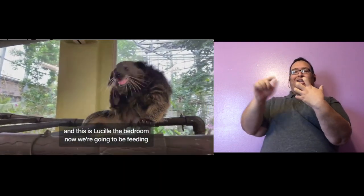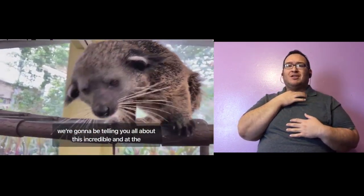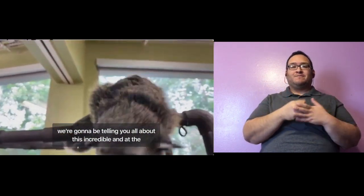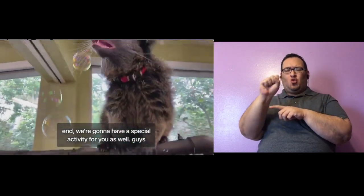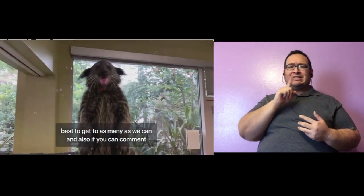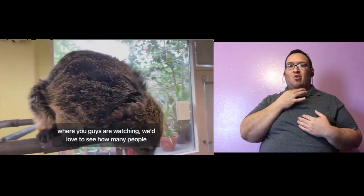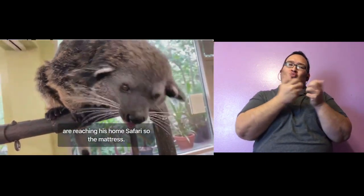As you guys can see, Lucille is very curious and she does a lot of playing. We also have all sorts of fun toys and other enrichment items for her to hang around with today. She's still a very young animal and she's extremely curious and playful, which is one of the reasons why we love her so much.